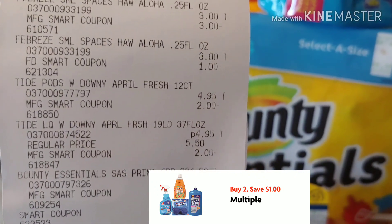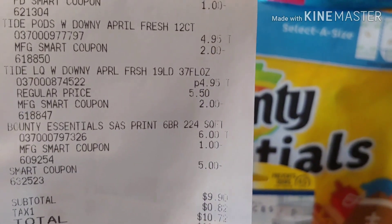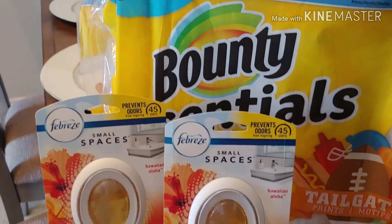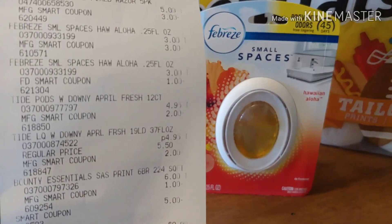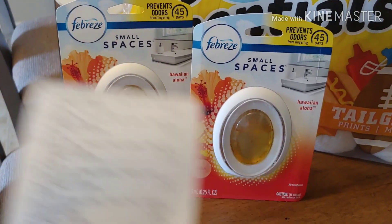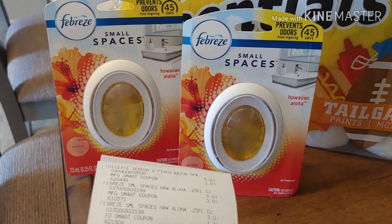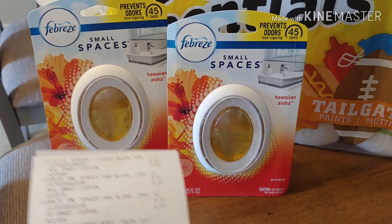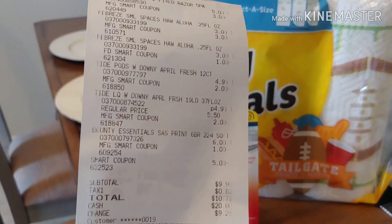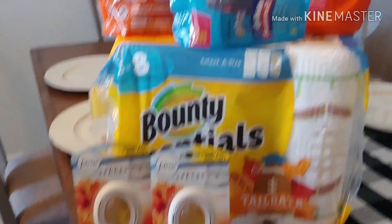I used that $2 digital for my Tide Pods and $2 digital for my detergent, and $1 digital for the Bounty Essentials, paying $9.90 when it should have been $10.90. So that dollar is glitching and attaching to the Febreze Small Spaces. I'm going to show you which smart coupon was redeemed — that dollar is attaching when you purchase two of the Febreze, making these $3 each. The $3 comes off when you buy two, and then another dollar attaches if you have it clipped, making them $2 or $1 apiece. I ended up paying $9.90 for this transaction, when the Bounty Essentials alone is $6 and your Tide is $4.95. Everything else was practically free.